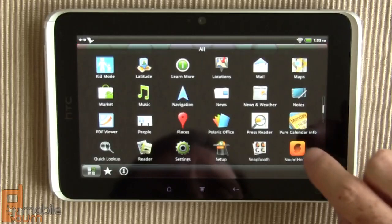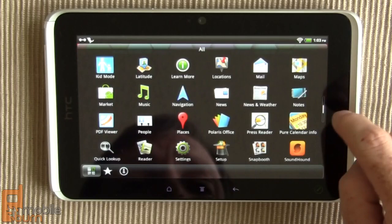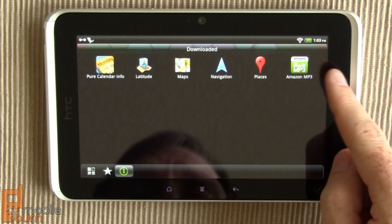There are plenty of other apps installed on the device: the built-in Peep Twitter client, the stock official Twitter client, Google Talk, your notebook, Google Maps, locations, places, PDF viewers. And as mentioned before, you can always find the ones you've installed yourself right in the app drawer.